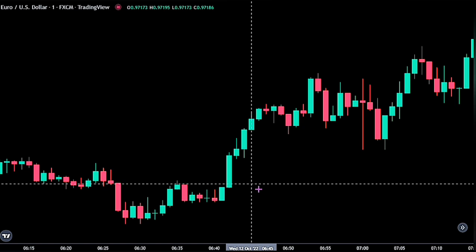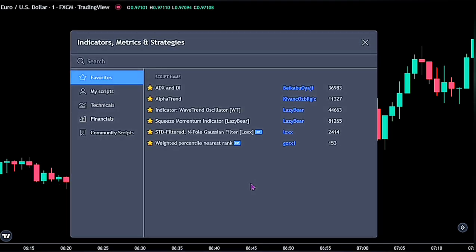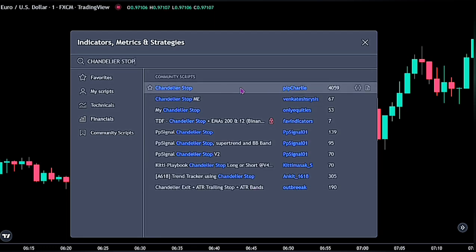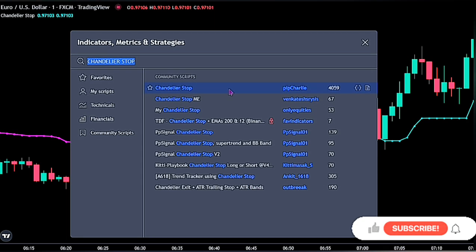Let's go over the indicators we would be using for this strategy. For the first indicator, bring up the indicator panel and search for the Chandelier Stop by PipCharlie. This is the modified version of the Chandelier and Kroll Stop indicator. For this strategy, this indicator would be confirming the general trend in the market.